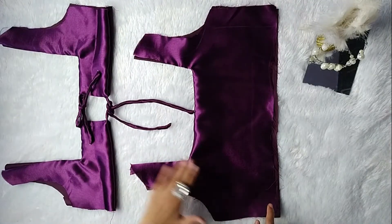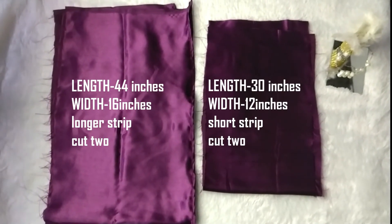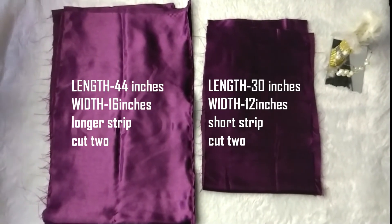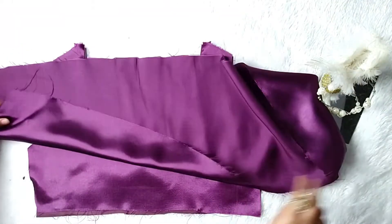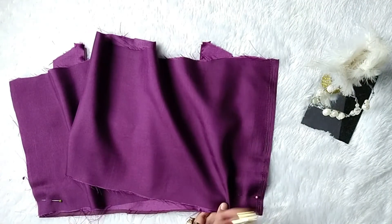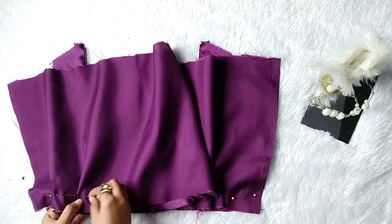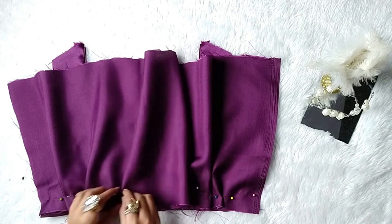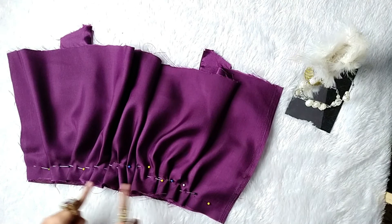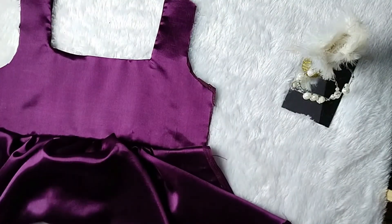For the skirt part of the dress, cut out rectangular strips of fabric — the dimensions are mentioned on the screen. Place the small strip of fabric right side to right side on the bottom of the bodice part, evenly make pleats and pin to secure them in place. The easier way is to do basting stitches on the top part of the strip, then place it from the bottom of the bodice part. Once done, sew to connect it.